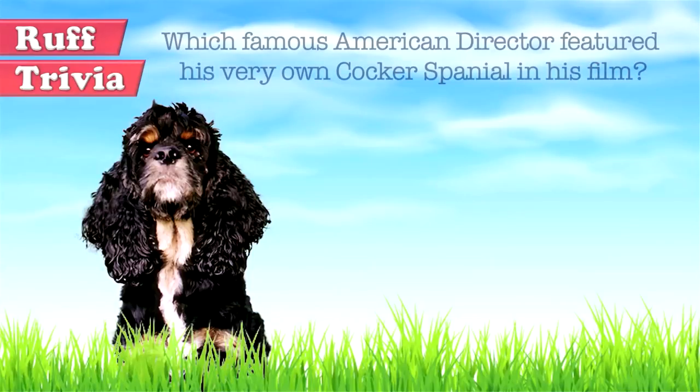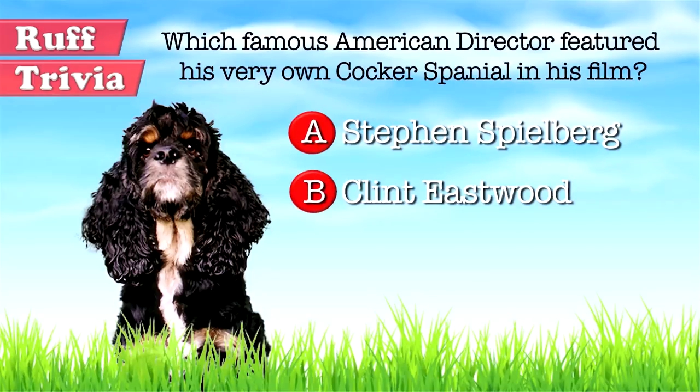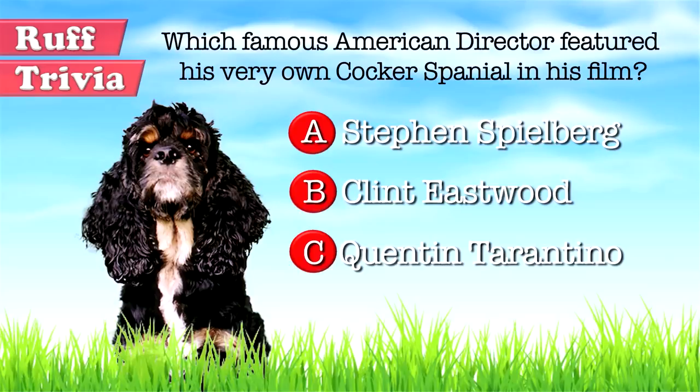Time for some rough trivia. Which famous American director featured his very own Cocker Spaniel in his film? A. Steven Spielberg, B. Clint Eastwood, or C. Quentin Tarantino? What do you think? Give it your best guess in the comments below before we get to the answer. Hang on tight and we'll get back to this rough trivia question toward the end of the video.